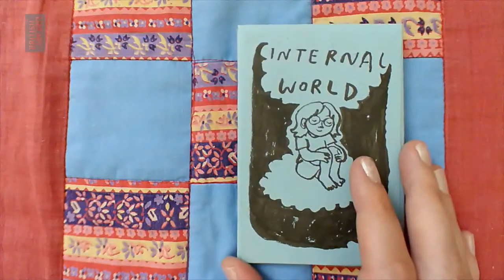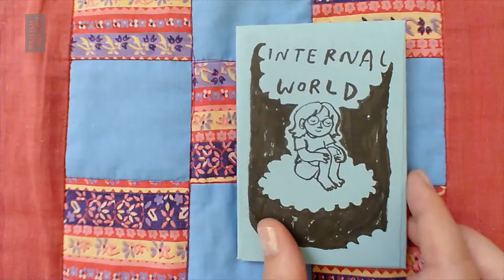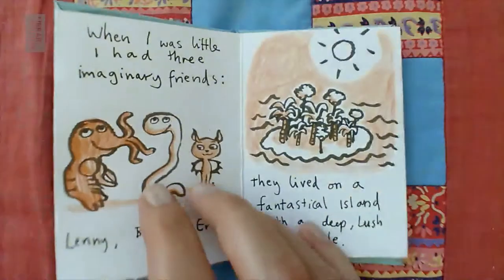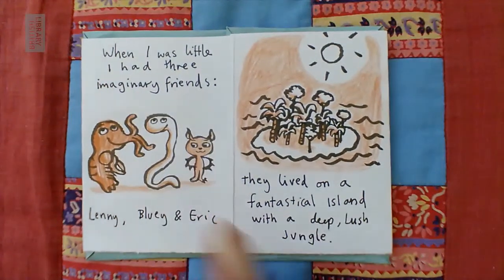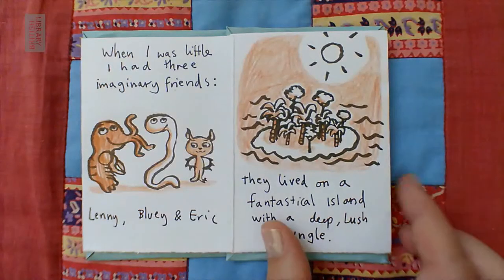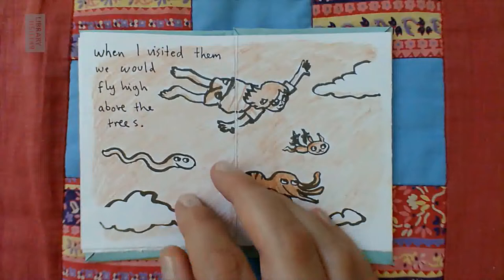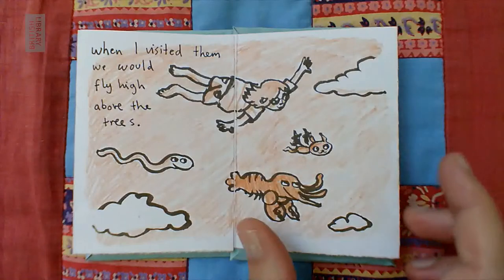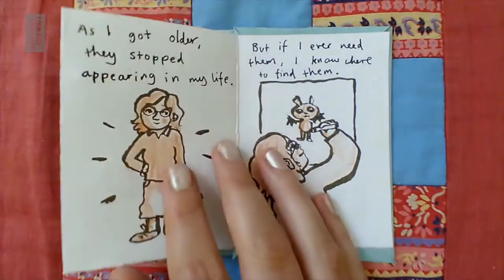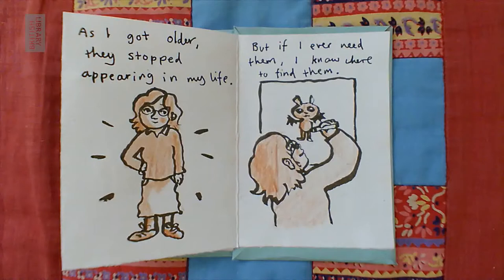This side of the concertina book is more about my imagination and my internal world as I've called it. When I was little I had three imaginary friends: Lenny, Bluey and Eric. They lived on a fantastical island with a deep lush jungle. When I visited them we would fly high above the trees — that's a daydream I would have quite a lot about flying. As I got older they stopped appearing in my life, but if I ever need them I know where to find them, and that's through drawing.